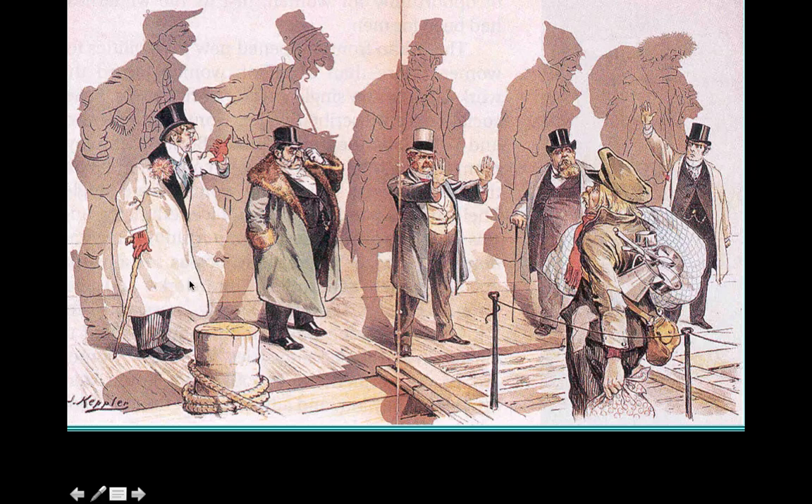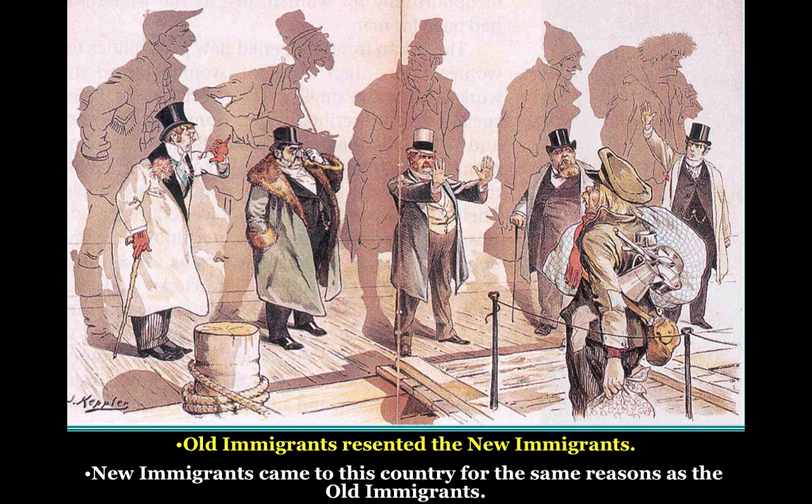This first slide is one of the most striking political cartoons because it shows the double standard of immigration in the United States. Obviously, unless you're Native American, you're an immigrant. Every single person here is an immigrant, but the question is: are you an old immigrant or a new immigrant?